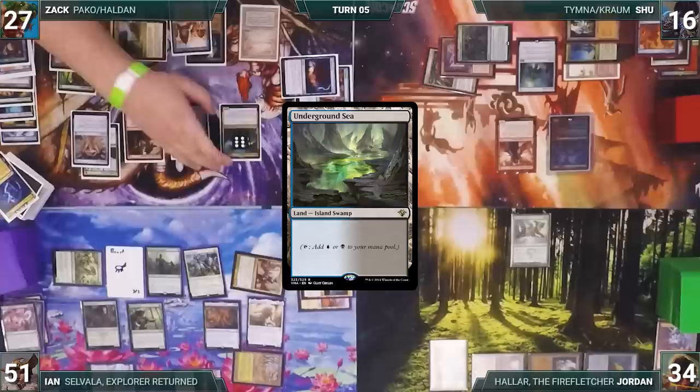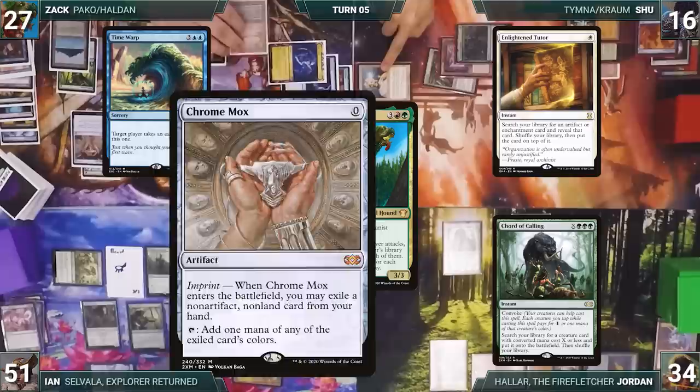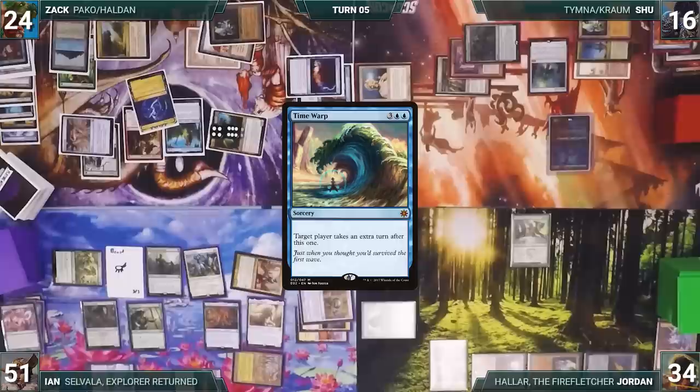He plays Shoe's Underground Sea through Haldan. He moves to combat and attacks Shoe with Pako. Pako triggers and everyone exiles Time Warp, Enlightened Tutor, Court of Cunning, and Chrome Mox with fetch counters. Pako gets four +1/+1 counters. Shoe blocks Dragon's Rage Channeler, killing it. In a second main phase, Zach taps Ancient Tomb and City of Brass to cast Time Warp — Chrome Mox triggers and Shoe draws.